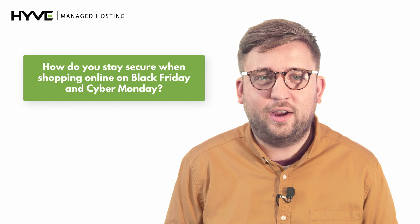Here at Hive, we know Black Friday and Cyber Monday can affect many businesses. However, consumers can face problems too. Here are our top cyber security tips when shopping online over Black Friday.